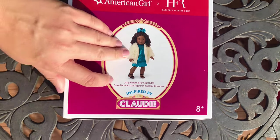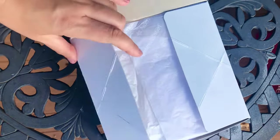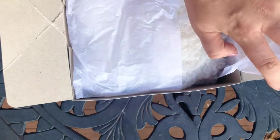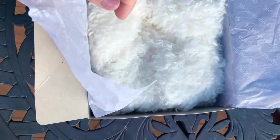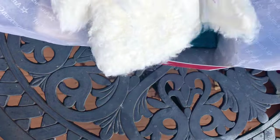The next outfit is the Jazzy Flapper and Furco outfit, retailing at $48. I know a lot of people really wanted a flapper outfit for a 1920s doll, but that would not be period appropriate for a child — flappers were much older young ladies. A flapper-inspired outfit works great though, because technically it's not part of Claudie's historical collection.